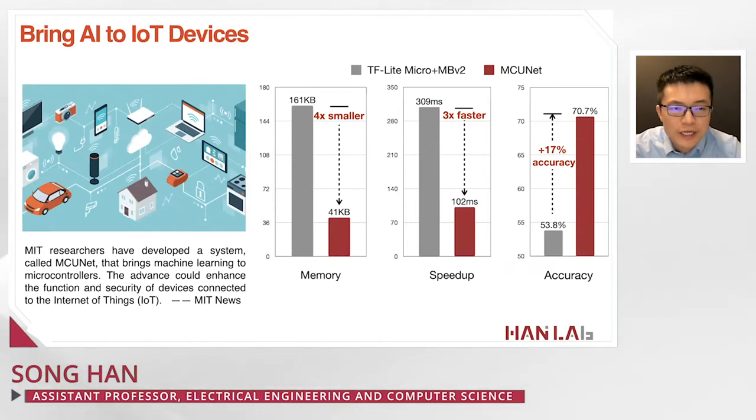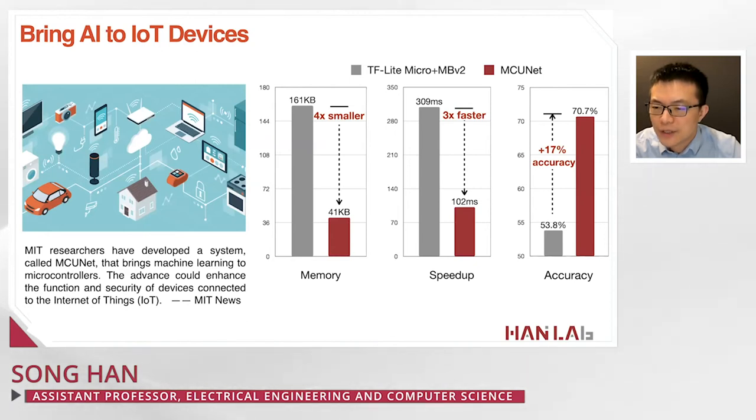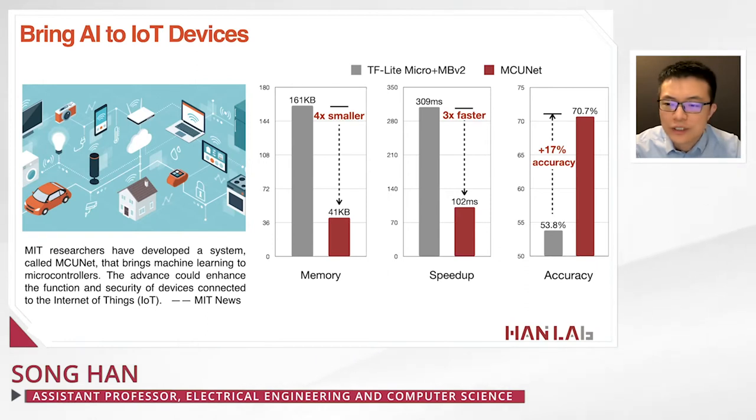Using this method, we bring AI to IoT devices, shrinking memory by up to 4x and achieving a 3x speedup compared with Google's TensorFlow Lite Micro plus MobileNet v2. Accuracy greatly improved from 54% to more than 70% — a 17% increase in top-1 accuracy on ImageNet. On a device with only 2 megabytes of flash and 512 KB of SRAM, every percent of improvement matters, so a 16% gain is a big deal.